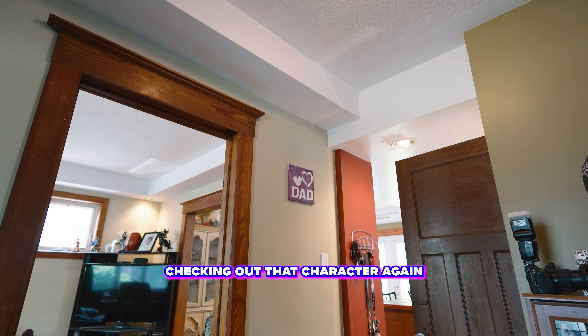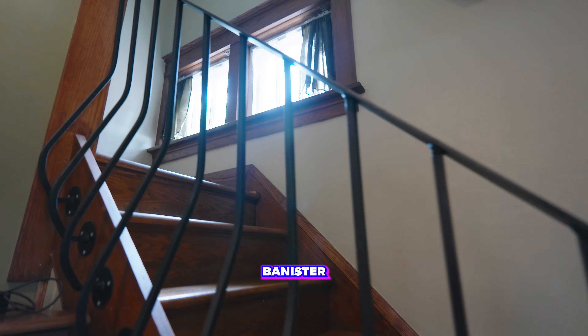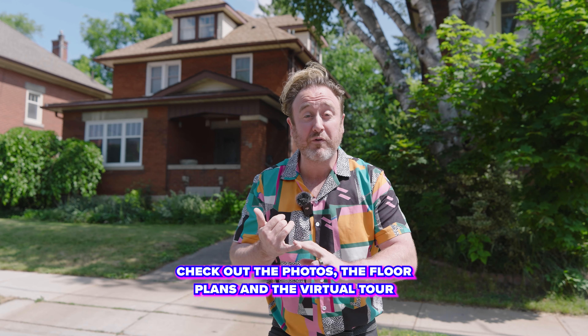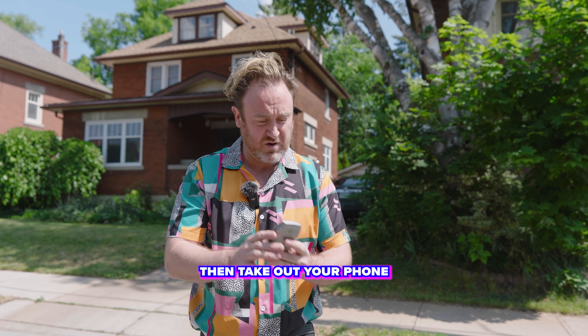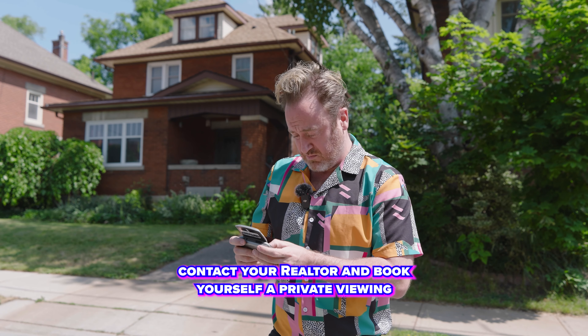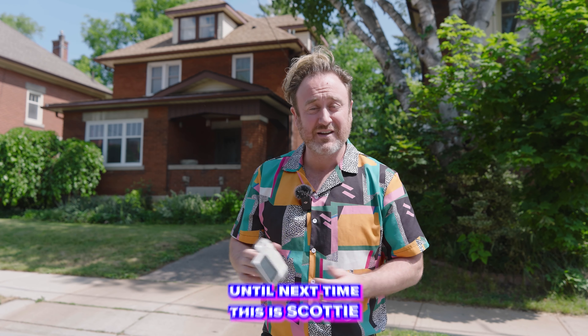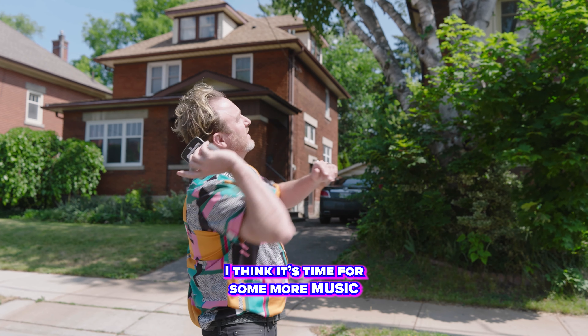Checking out that character again — the wood bannister. If you love this listing as much as I do, check out the photos, the floor plans, and the virtual tour. Then take out your phone, contact your realtor, and book yourself a private viewing. Until next time, this is Scotty. I think it's time for some more music — hit it.